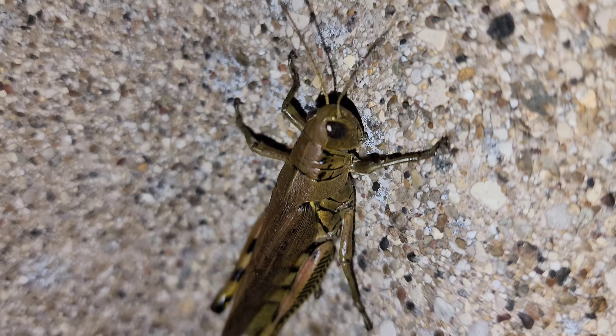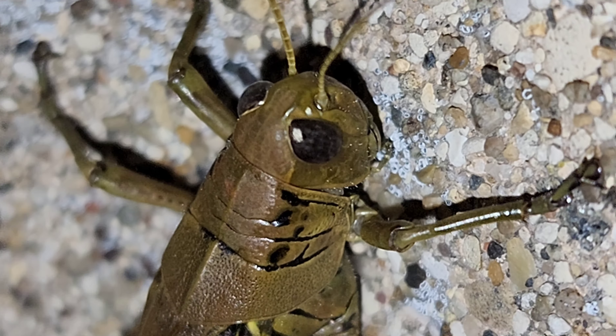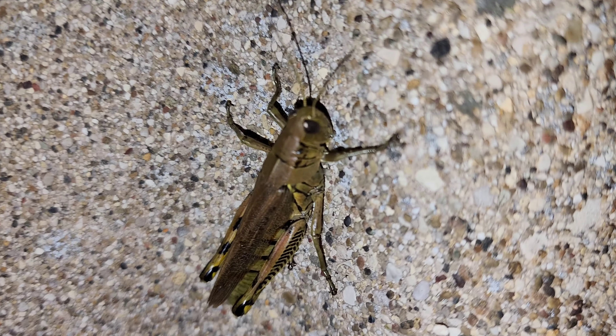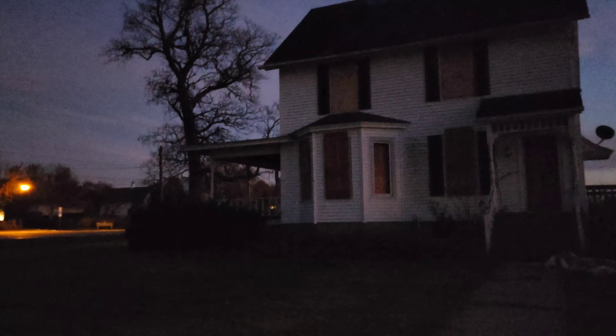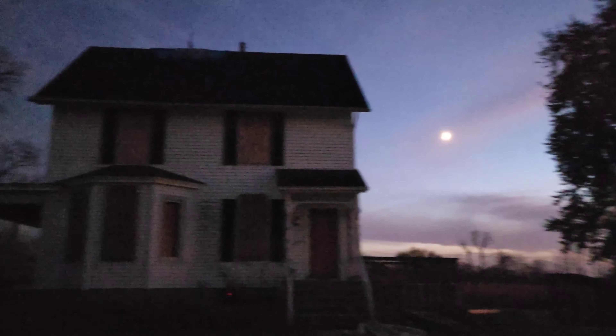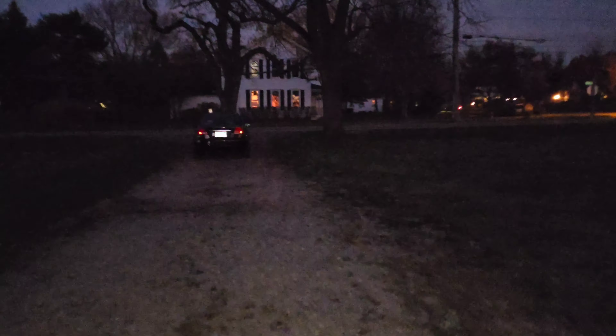Look at this huge grasshopper! Got some cool colors — let's zoom in a little bit. Very cool. So yeah, that is it. One last look at the house. That's it on this one — abandoned farmhouse and abandoned barn. If you guys enjoyed the video, go ahead and like and subscribe. Stay tuned for more interesting content like this. Until next time, peace.